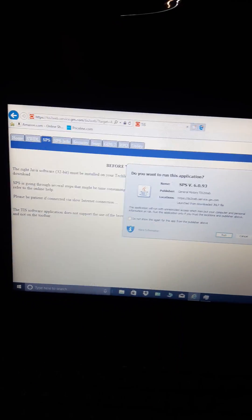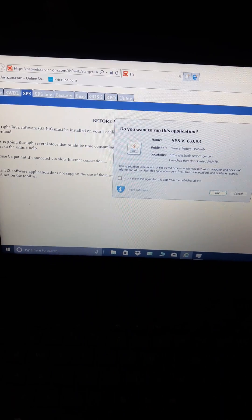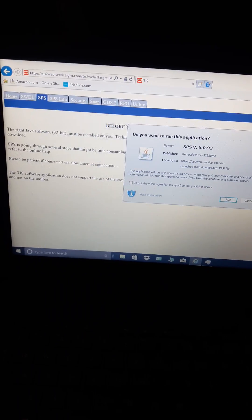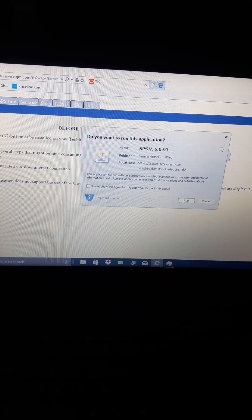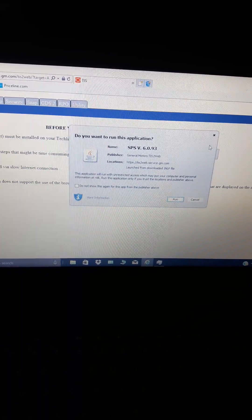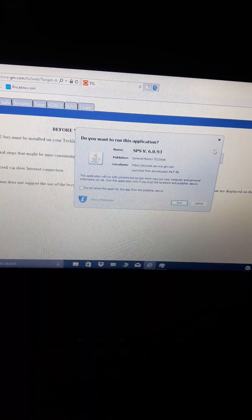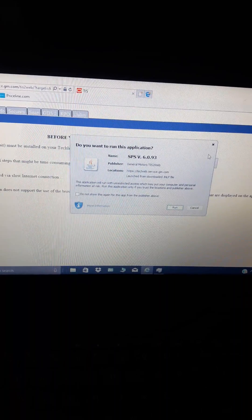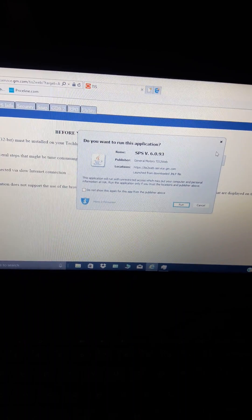Also, no more service programming through just the physical hardware — you actually need to be connected to the internet. GM wants to prevent piracy; you could get a Tech2 duplicate from China and actually service modules and program keys. So now everything's online for programming, but you can still do other functions like pull up DTCs, data, and some bi-directional functions with just the GDS2 connected to the laptop.